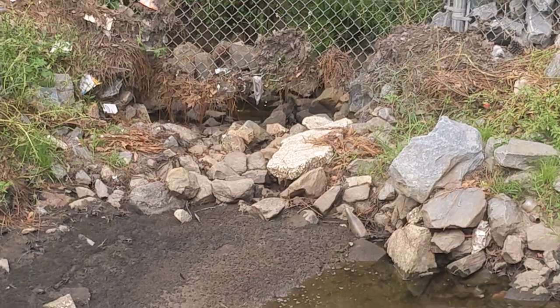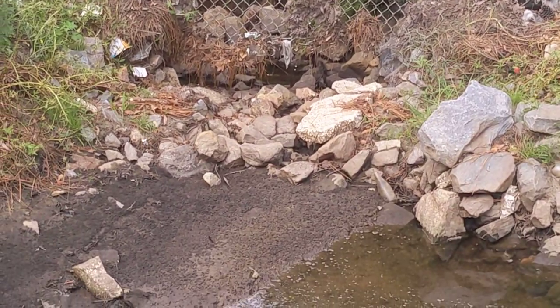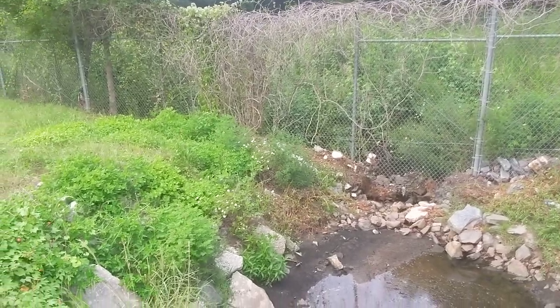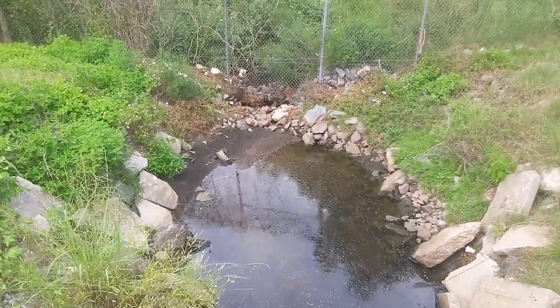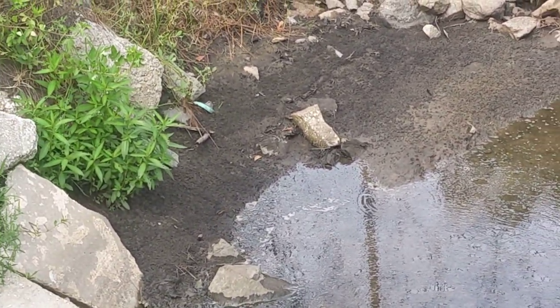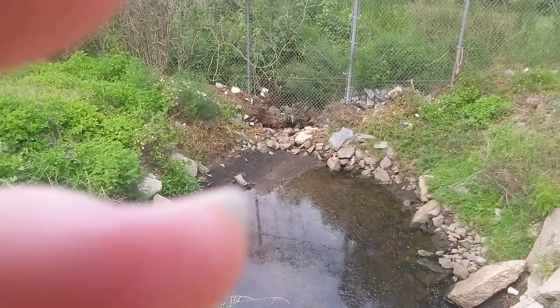There used to be water actively running through under the fence there so fish could get in and get out, because there's a little stream back there. Can't do that anymore.